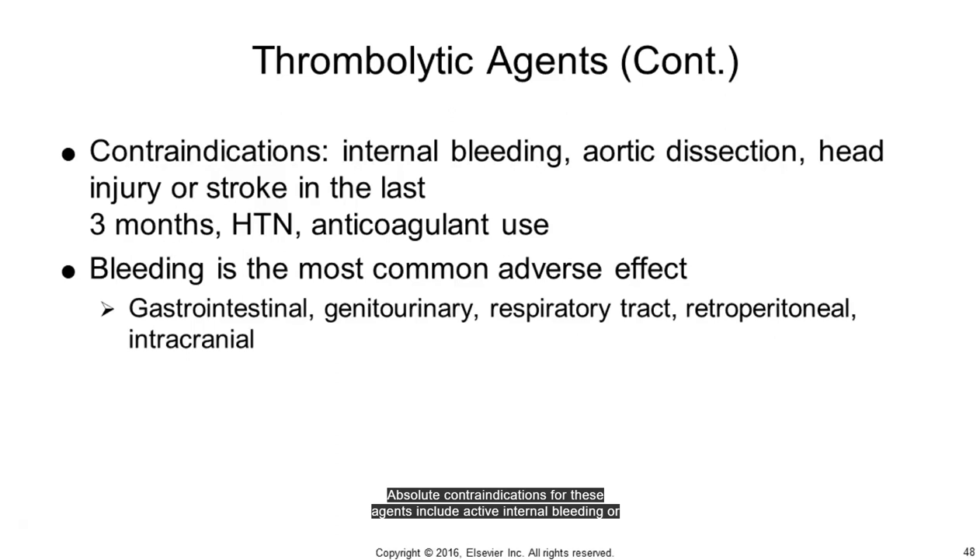Absolute contraindications for thrombolytic agents include active internal bleeding or acute trauma, aortic dissection, head trauma or stroke within the previous 3 months, hypertension, and use of anticoagulants. As a special consideration for respiratory therapists, these agents should not be used for patients who have had an arterial puncture in a non-compressible site within 1 week, due to the chance of hemorrhage. Other adverse effects are cholesterol embolization manifesting as purple toe syndrome, acute renal failure, gangrene, MI, bowel infarction, stroke, and rhabdomyolysis, which is a breakdown of muscle tissue releasing myoglobin that can damage the kidneys.